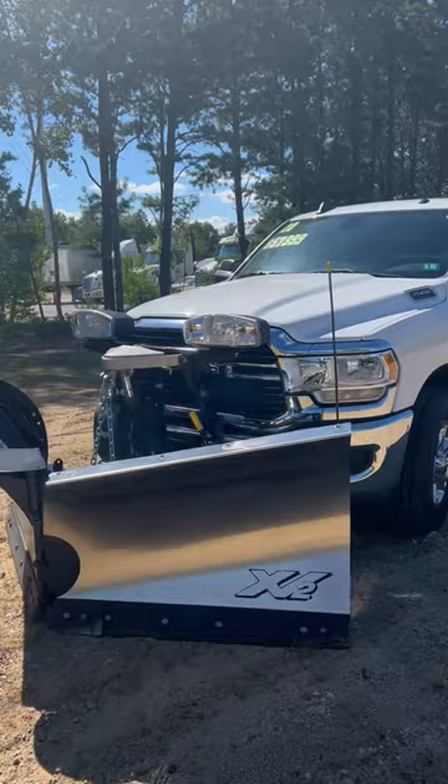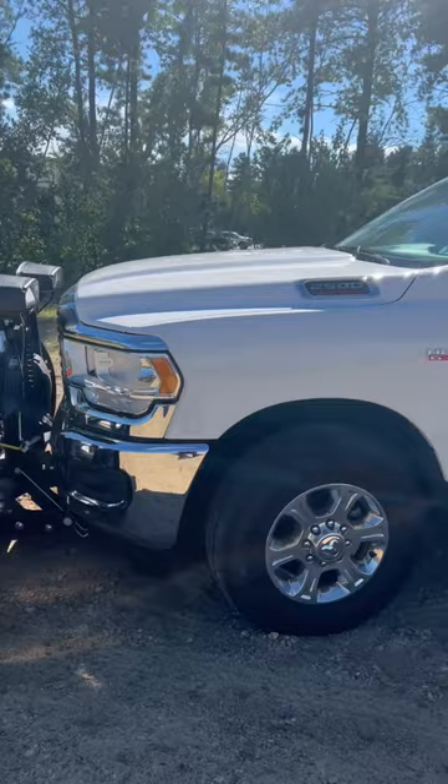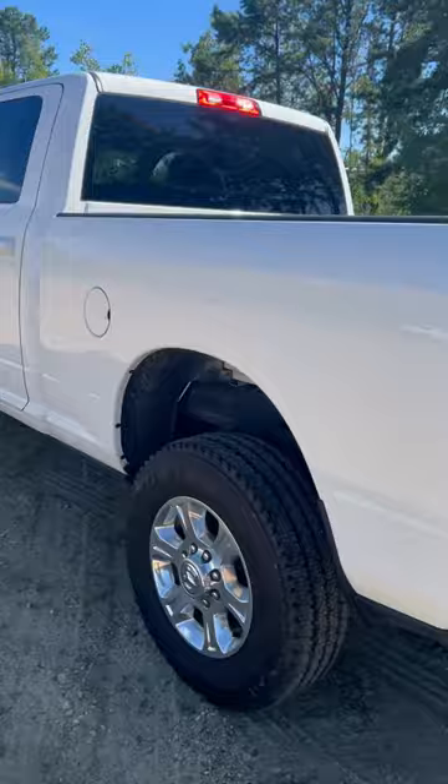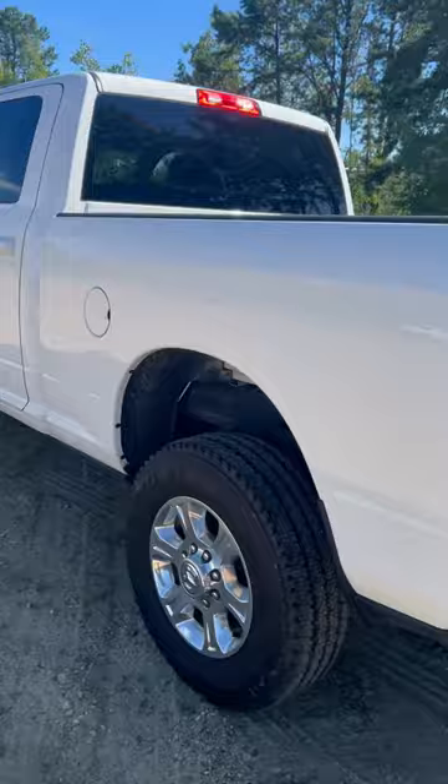Hey, it's Johnny's Got Your Car, showing off this 2020 Ram 2500 Heavy Duty Hemi 6.4 liter with that plow — the plow does come with it. Nice looking white truck, tow package is already there as well. It's a Bighorn four by four, nice looking truck.